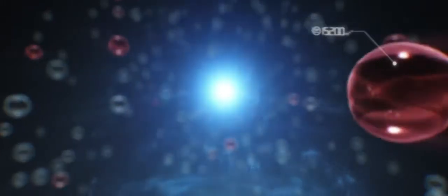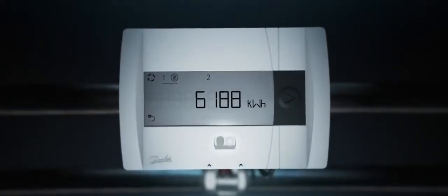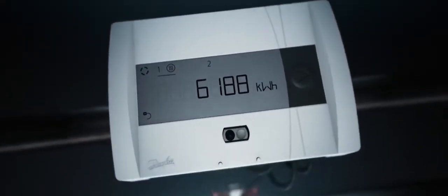Knowledge is power — the power to reduce energy consumption through ultra-accurate metering. Using ultrasonic technology for unrivaled long-term precision in all conditions. Meet Danfoss Sonoselect, the new heat metering standard for single and multi-family buildings.